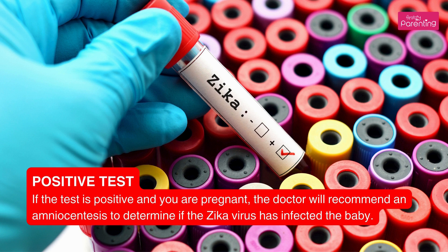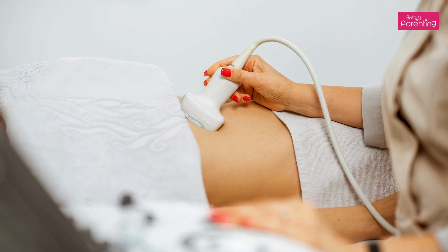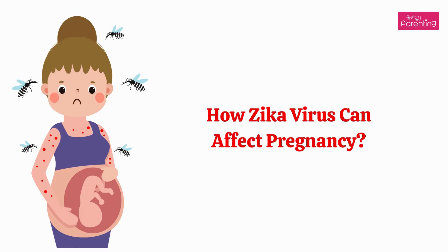If the test is positive and you are pregnant, the doctor will recommend an amniocentesis to determine if the Zika virus has infected the baby. A negative test may not rule out Zika — the doctor will recommend ultrasound checks for microcephaly and skull calcium deposits. If present, retesting and amniocentesis may be necessary.